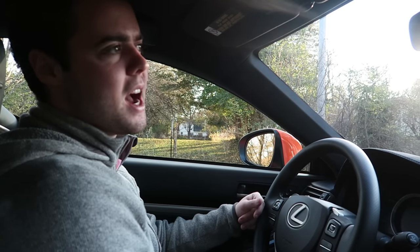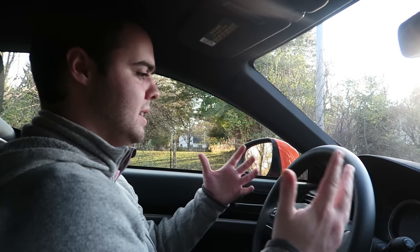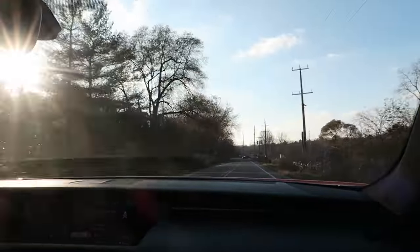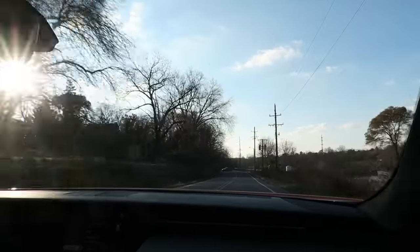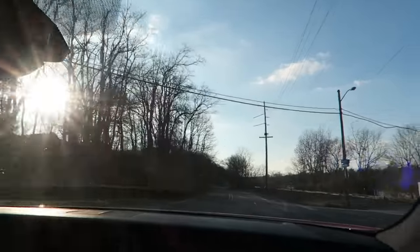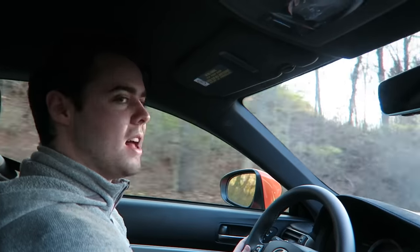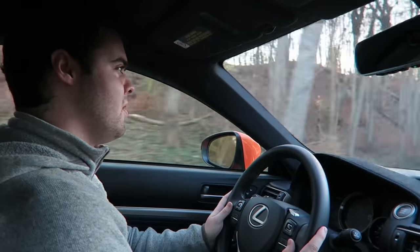We're going to try a launch — zero to 60 is about four and a half seconds, which honestly isn't great for a $79,000 performance car. The BMW M4 and C63 are in the mid-to-high three-second range. Let's see how it feels. A little wheel spin — it's definitely quick, not insanely fast, but I like this car a lot more than I imagined I would.